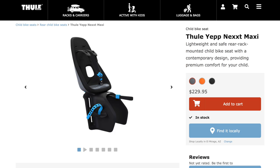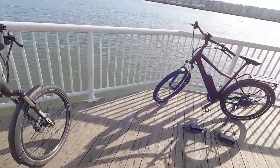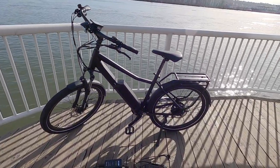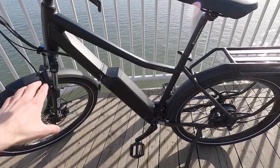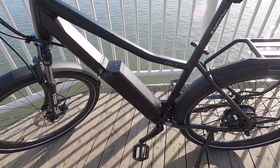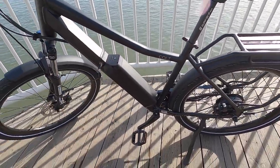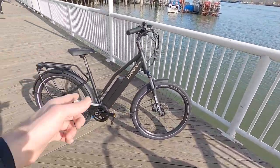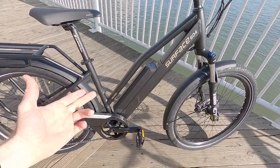The rear rack also doubles as a mounting point for the rear light. This bike weighs about 62 pounds, whereas the high-step is 58 — interestingly lighter for the high-step because they don't have to reinforce the frame quite as much. So high-step frames tend to be a bit more rigid and easier to pick up from the center. That surprised me.